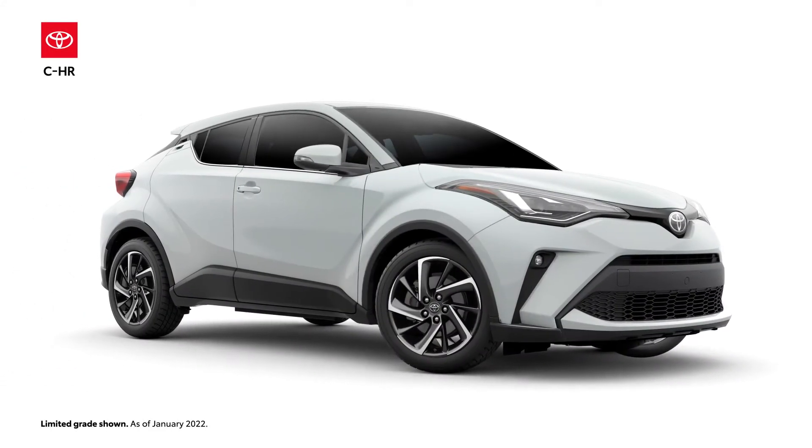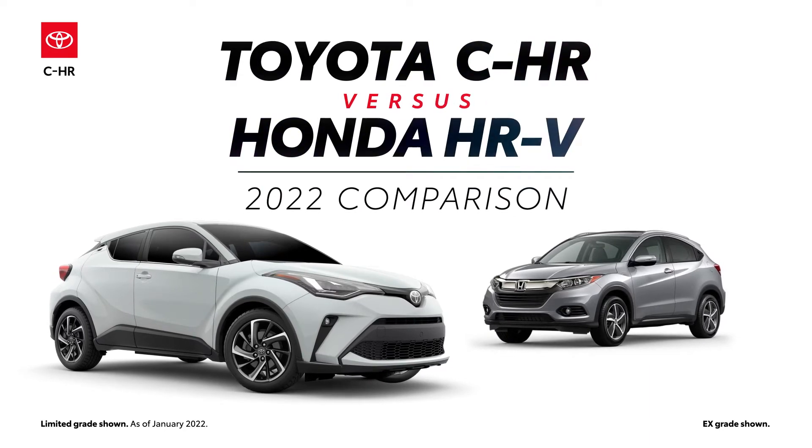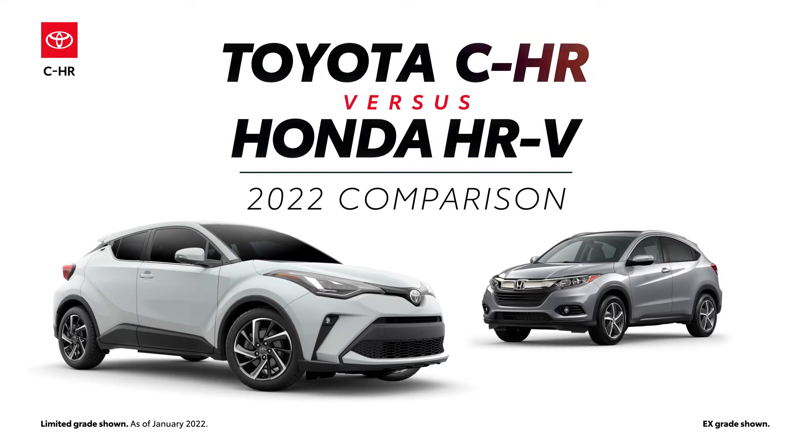The 2022 Toyota C-HR versus the 2022 Honda HR-V. Let's learn a bit more about these small crossovers.